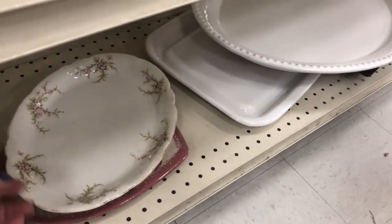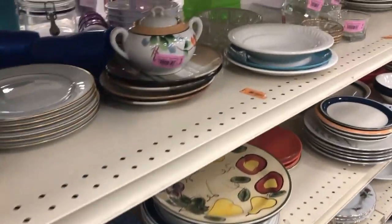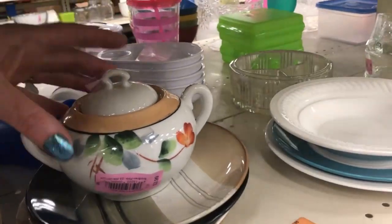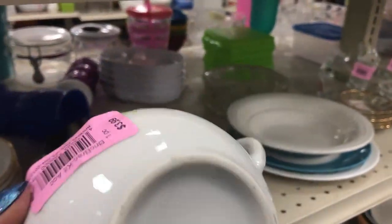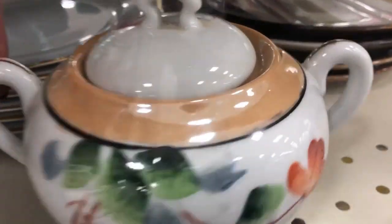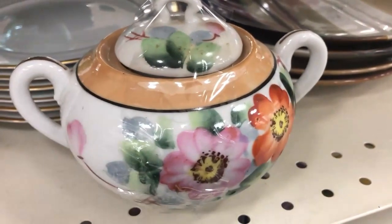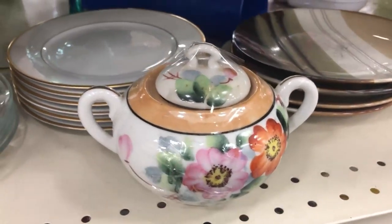So often the gold or silver trim is coming off. That looks interesting — Clusterware, made in Japan, $3.99. Just a floral scene, no house or anything like that.